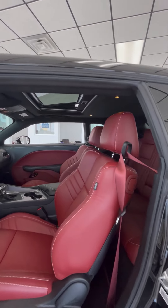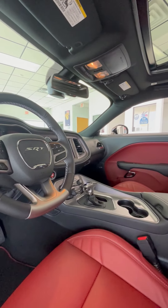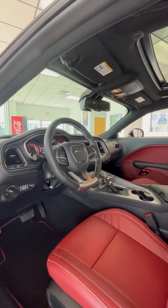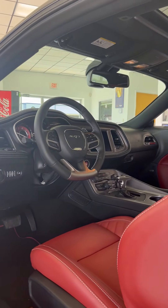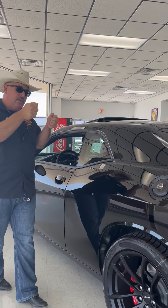Laguna leather on the inside, 200-mile-per-hour speedometer, Uconnect, Nav, also your track performance pages, plus-minus shift on the console, and also paddle shift on the power tilt column.